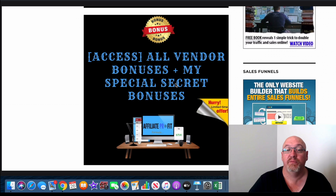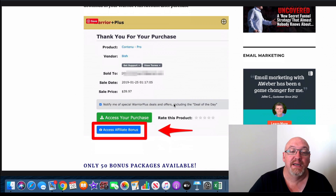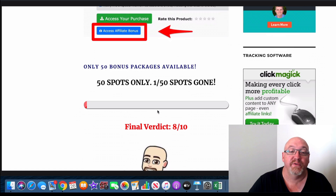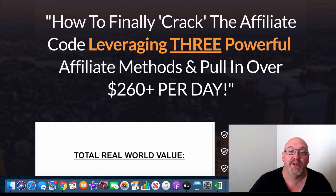You'll also get all the vendor bonuses that Jamie's including — you're not going to miss out on anything if you decide to grab it through my link. And if you stick with me to the end of the review, I'll let you in on a few extra special secret bonuses I'm going to chuck in as well. Where you access your purchase in your Warrior Plus account, directly below that there's a big blue button where you'll access all of these bonuses. I do only have 50 of these bonus packs available, so don't miss out.